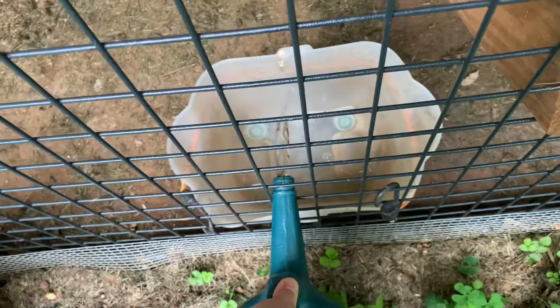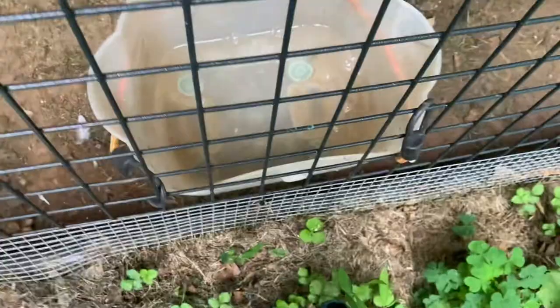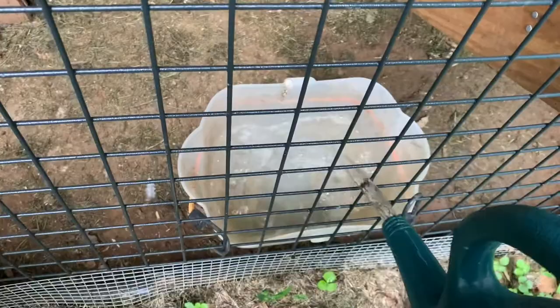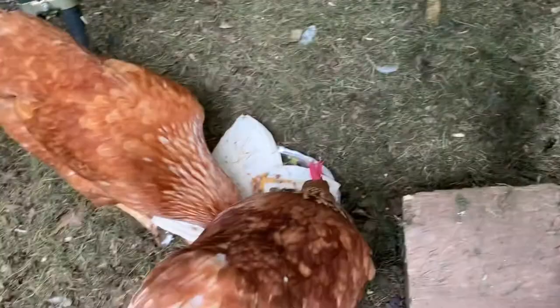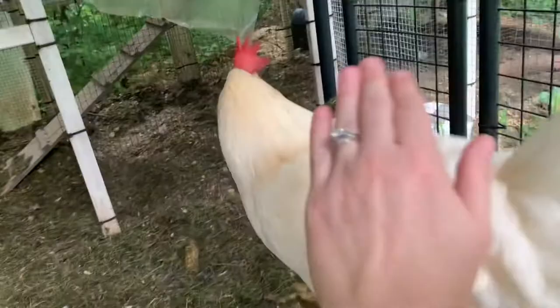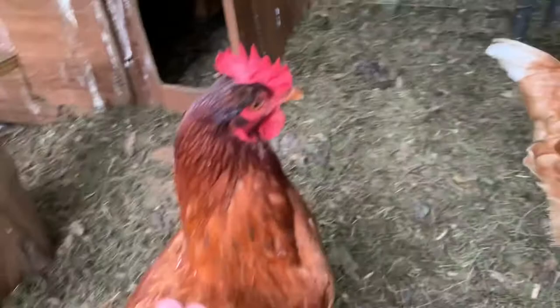Or you can just refill the bucket with fresh water from the hose in the back — about that much so they can dunk their heads in. If you'd like to pet a chicken, I recommend petting them on the back, like so. Some like to be pet more than others.